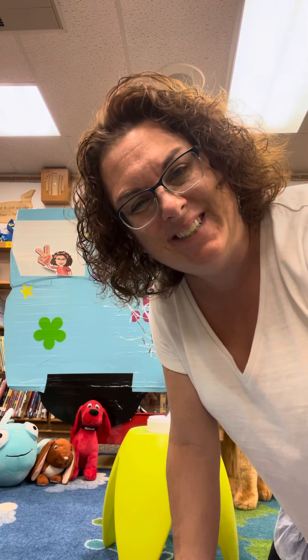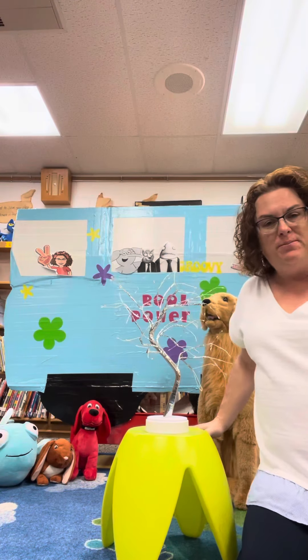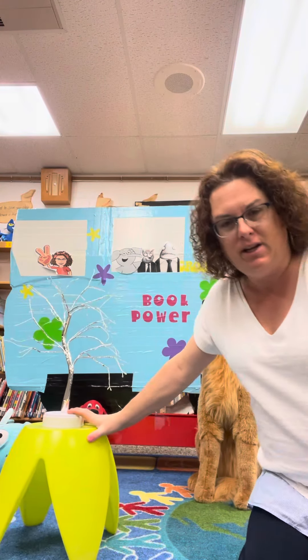Good morning, second grade! How are you? I'm over here in the picture book section of the Westmere Library and I have several things behind me. Can you see any of them?